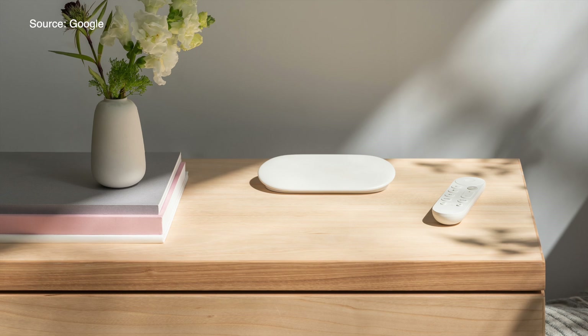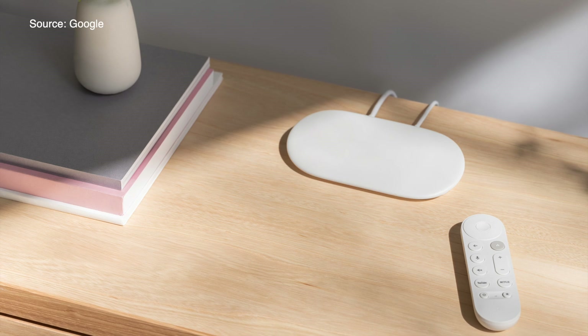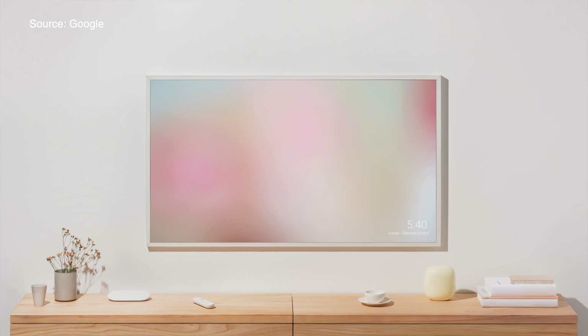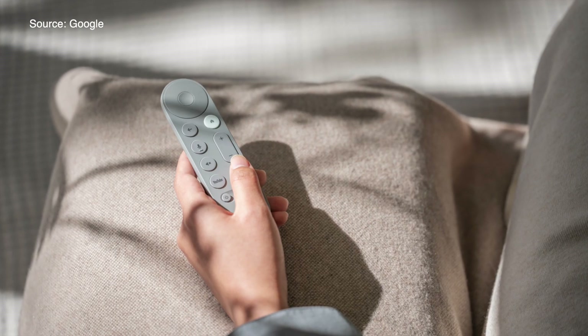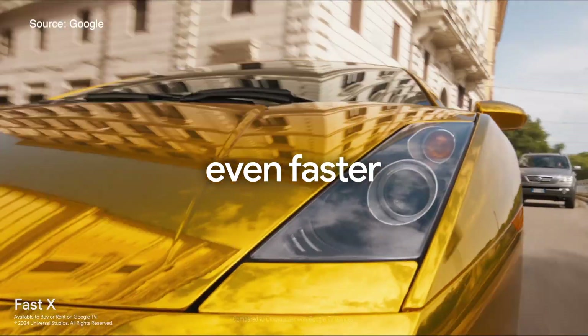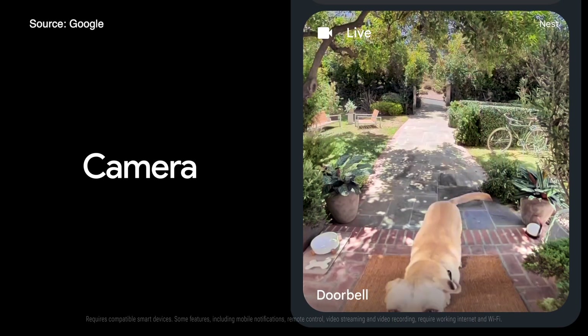Gone is the dongle connecting your TV's HDMI port, and here is a slim slanted box that sits underneath your TV, in a console, or you could even tuck it behind your TV. It comes in two colors: porcelain and hazel. The hazel one is available, at least right now, only in the US Google store. Google TV Streamer replaces Chromecast but kept some of its best features for this next-gen 4K TV streaming device. It's faster, and it doubles as a smart home hub for your Google Home and Matter devices.